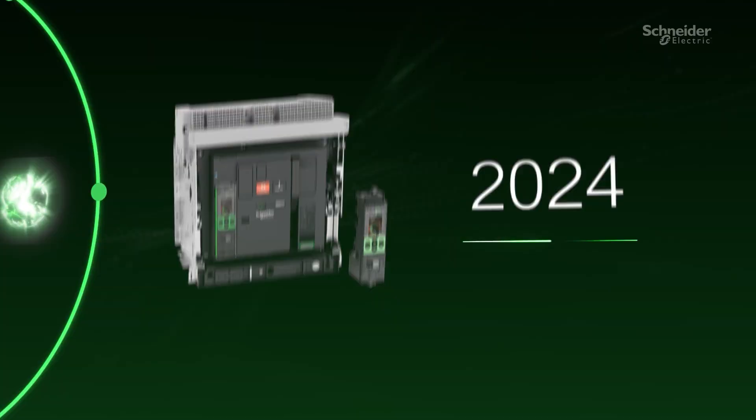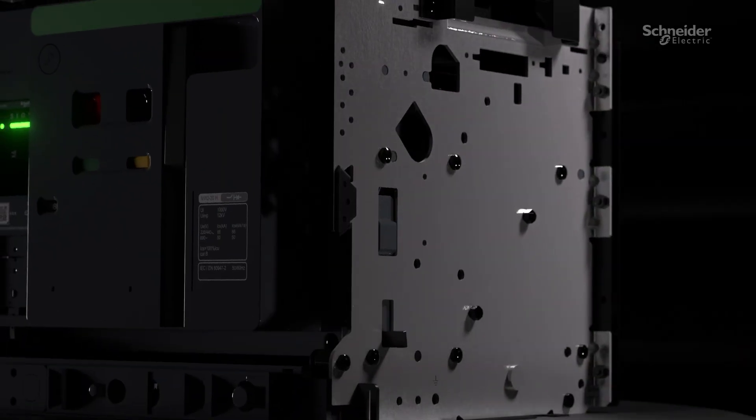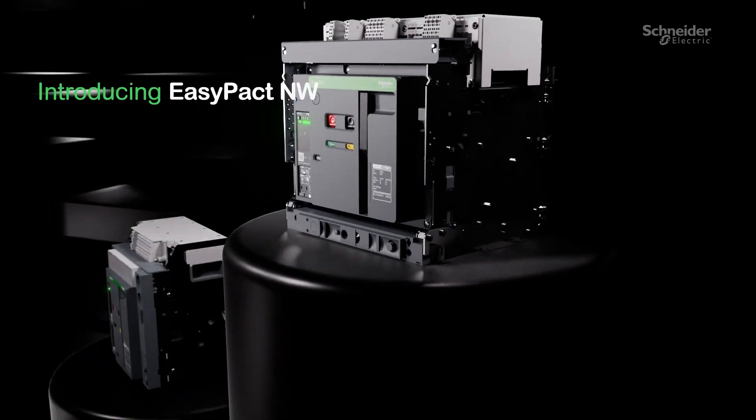For over 70 years, Schneider Electric has pioneered circuit breaker innovation, continuously evolving to meet tomorrow's challenges. This has led to our latest innovation — introducing EasyPact NW.